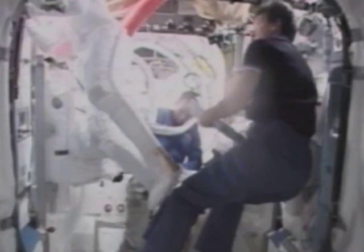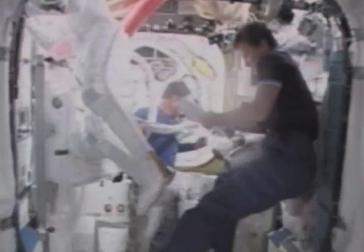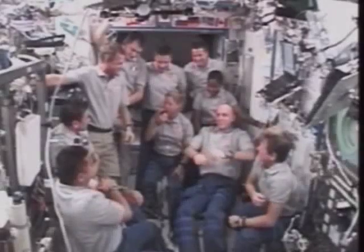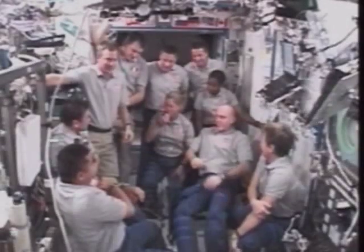Despite this unexpected and demanding rescheduling, Paolo successfully completed all aspects of his mission before taking leave of the long-stay crew in a rather tearful goodbye ceremony. The two crews have worked together so well that this is one that we will always remember. We're family now. What a way to end the mission.